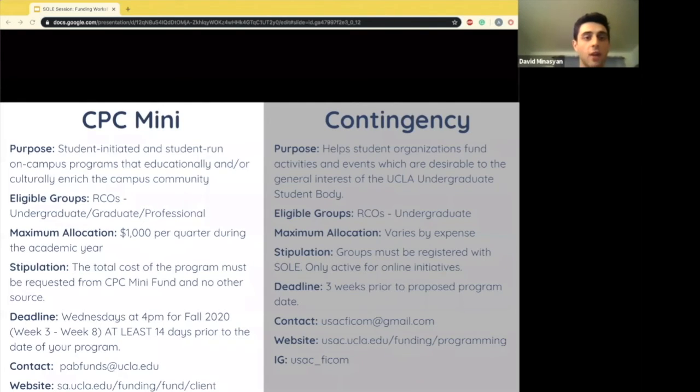There is also a rolling deadline. Three weeks prior to the program date is when you should be submitting your application to contingency. We receive applications throughout the year — through winter break, through spring break. There is no set date, as long as it is three weeks before your event date so that we can get you the funding in time.